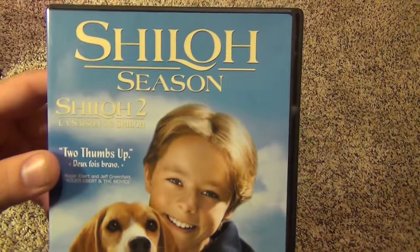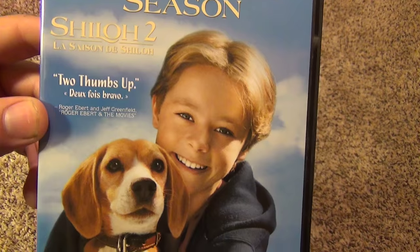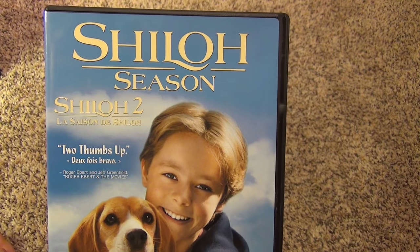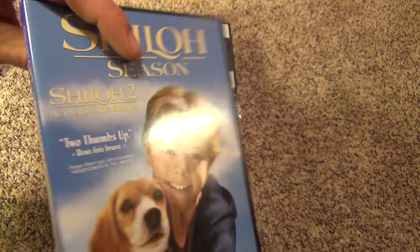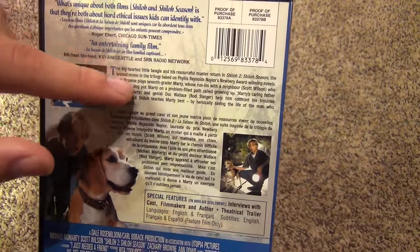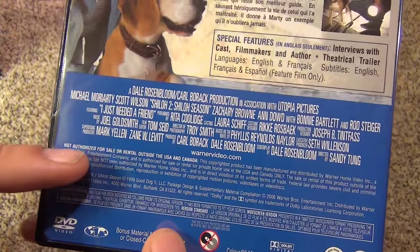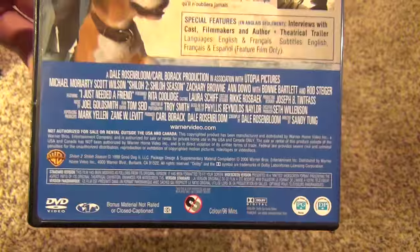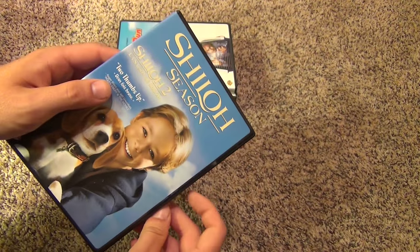This next title is Shiloh Season, or Shiloh 2 — the second out of three movies in the trilogy. There's the front cover and I think this is a Canadian release — I bought this on eBay and thought I was buying the American version, but I'm pretty sure it's Canadian. It has French and English on the spine and the same thing on the back. It says 'not authorized for sale or rental outside the USA or Canada,' so it could have been a USA release, but I'm pretty sure it's Canadian with all the French on here.